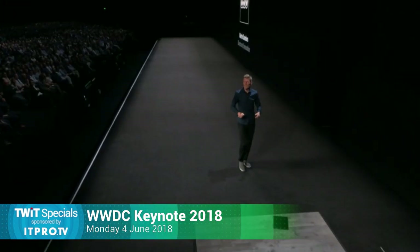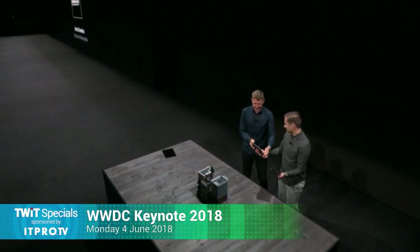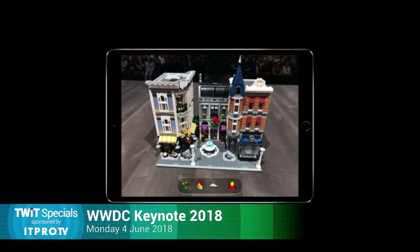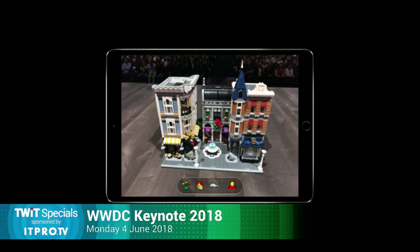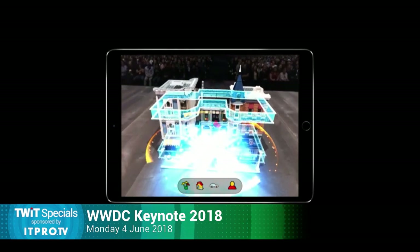Our Lego sets are really the start point for all of those children's imaginations. And when we get a chance to really embed ARKit 2, it takes it to the next level. Here we have Assembly Square — one of our Lego creator sets — which already has so many great details. But with 3D object detection, we get to recognize our models and bring them to life.